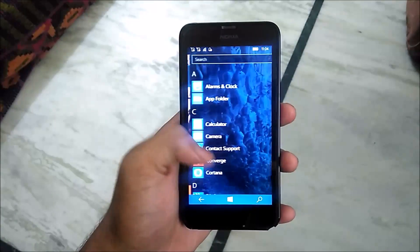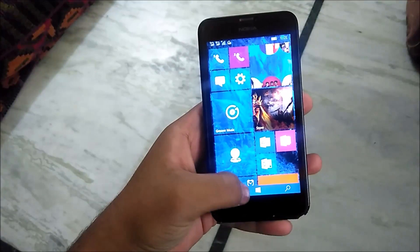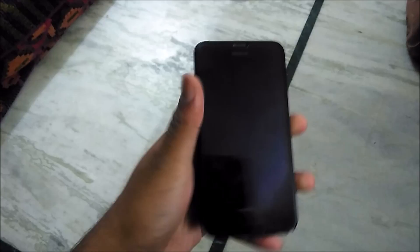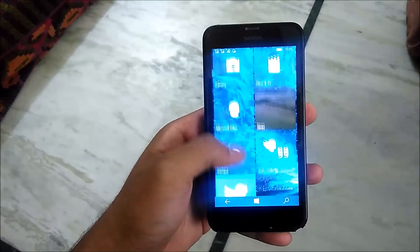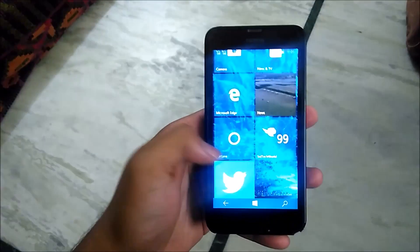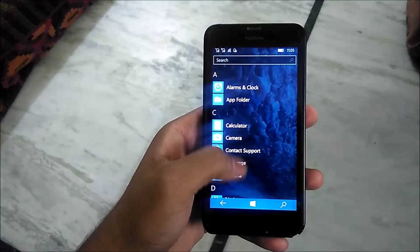One of the new features which I like that has been added from a previous build is the double tap to sleep the device. I wish Microsoft had also added the feature of double tap to wake the Lumia 630. So this is it guys, do tell me in the comments below about the things you want me to review.